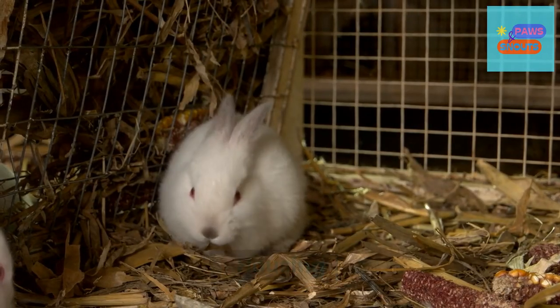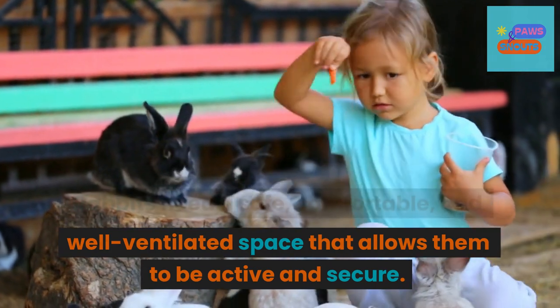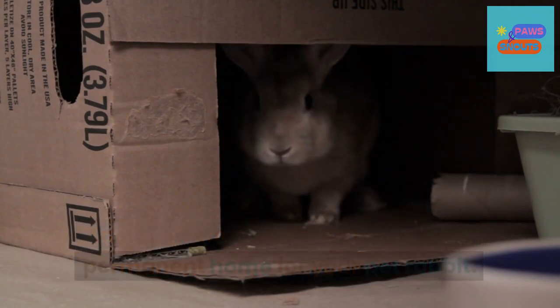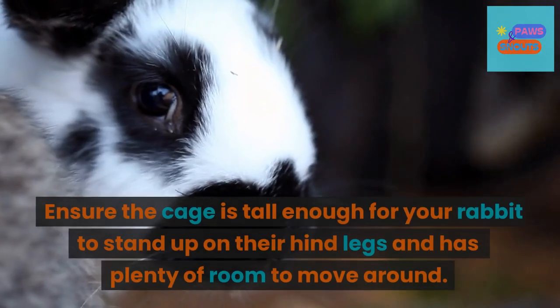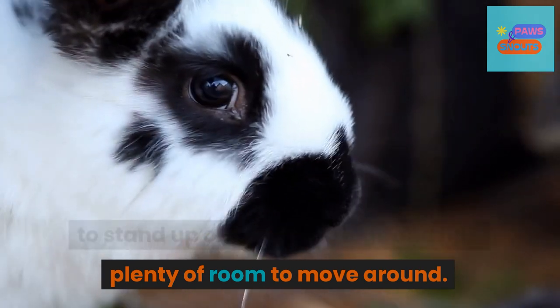1. Housing. Rabbits need a safe, comfortable, and well-ventilated space that allows them to be active and secure. An indoor cage is a good option for a permanent home for your pet rabbit. These come in various sizes, shapes, and materials and can be customized to suit your pet's needs. Ensure the cage is tall enough for your rabbit to stand up on their hind legs and has plenty of room to move around.